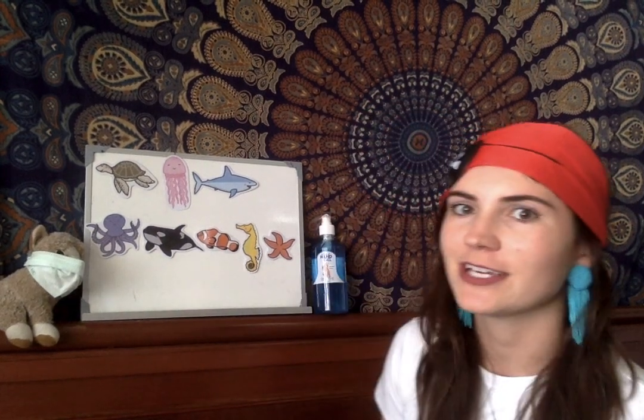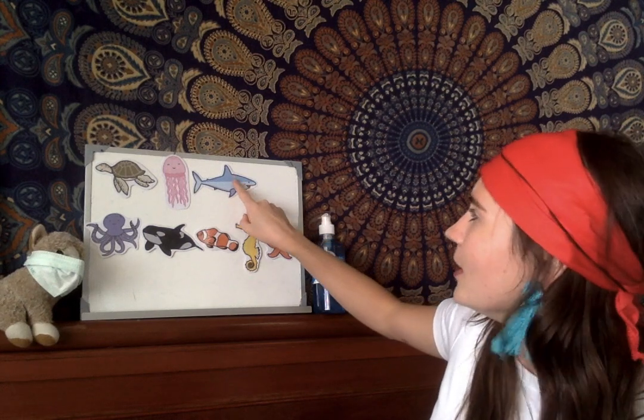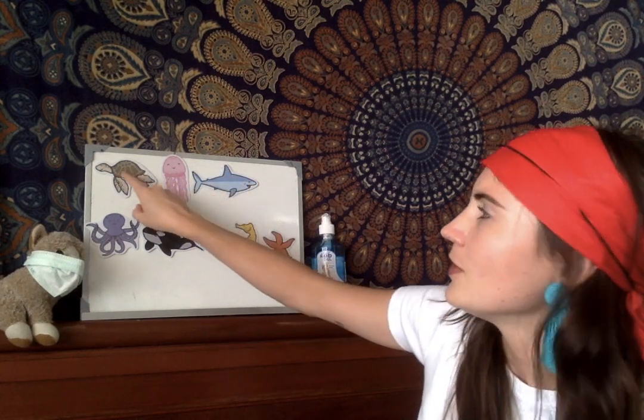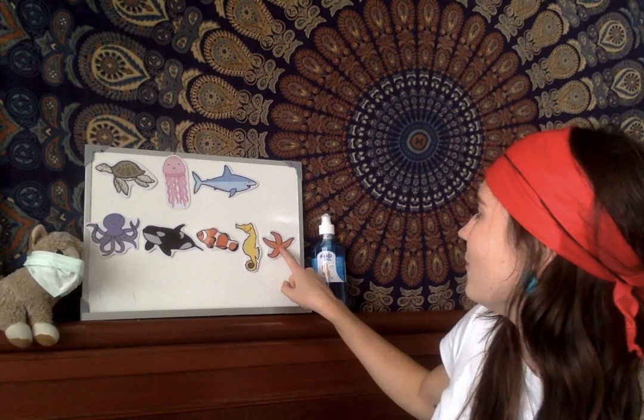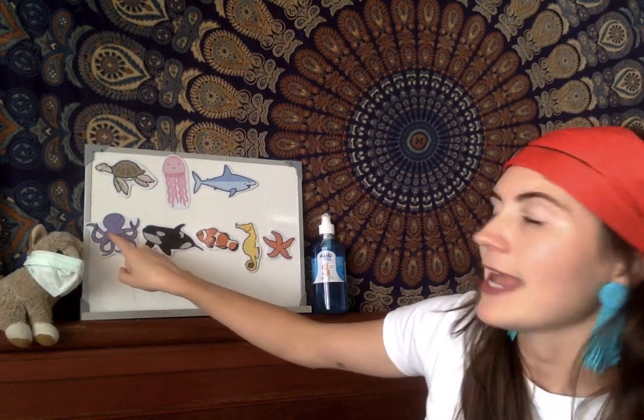Let's count how many sea animals we have altogether. I'm going to start over here with our shark. Ready? One, two, three, four, five, six, seven, eight. We have eight sea animals!